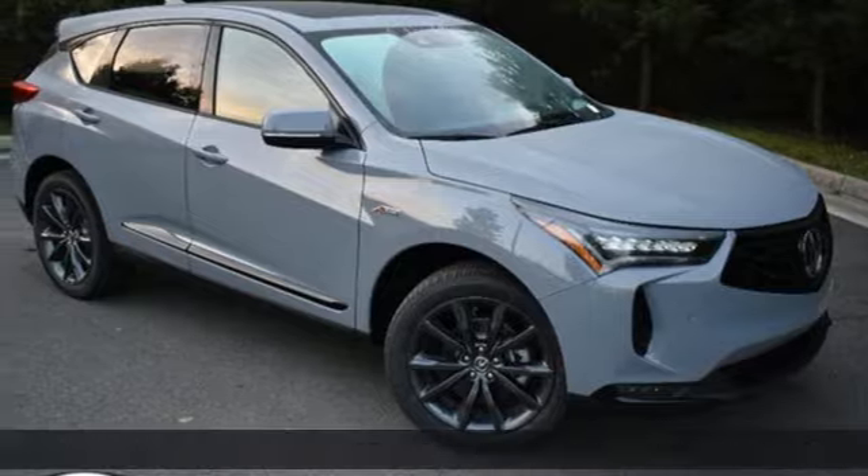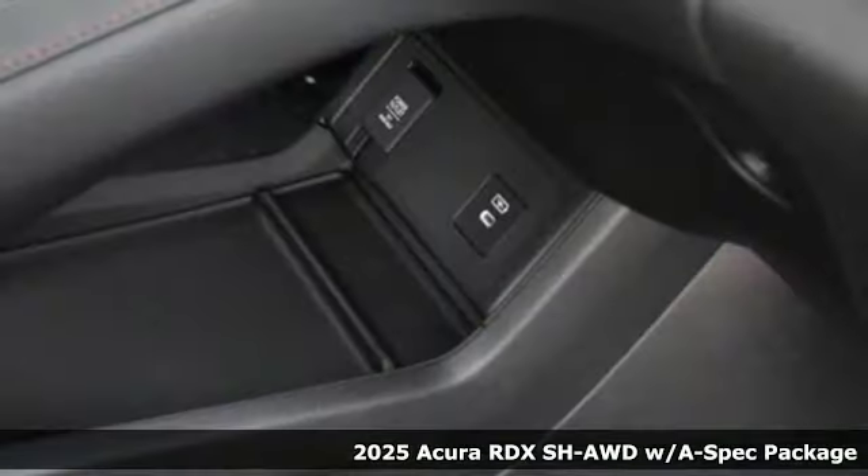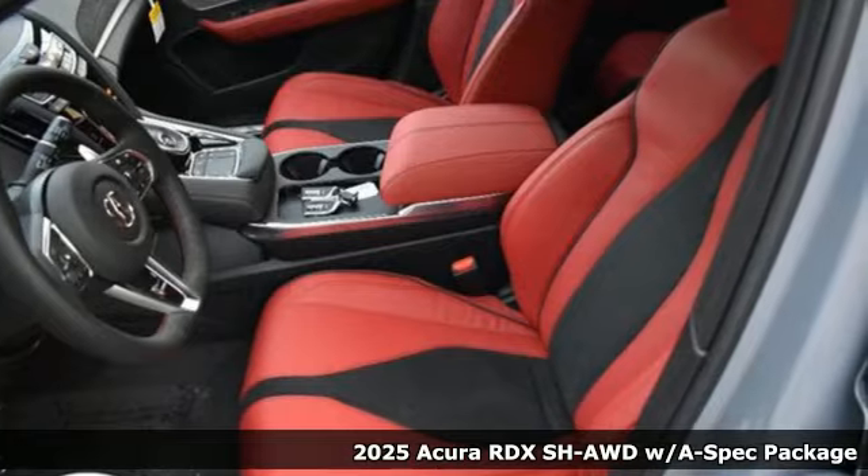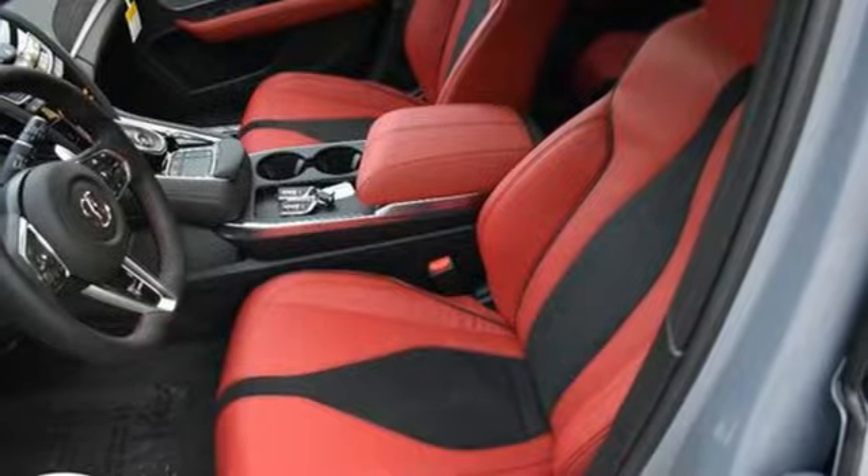Here's a new 2025 Acura RDX. It's ready to shoulder your everyday burdens with sophistication and class. And get ready for an impressive combination of features.